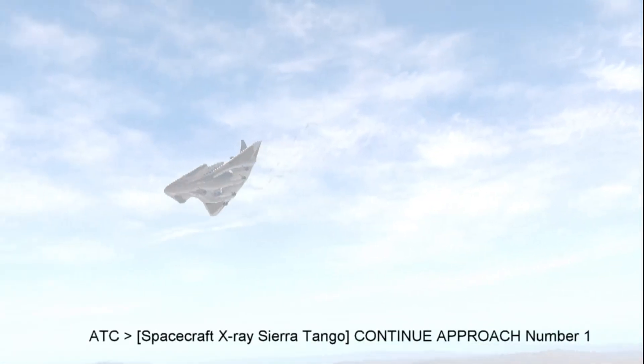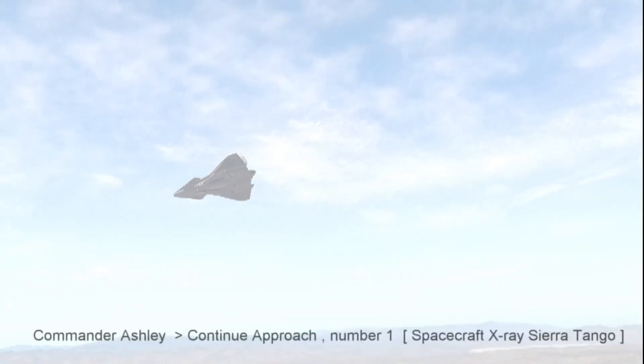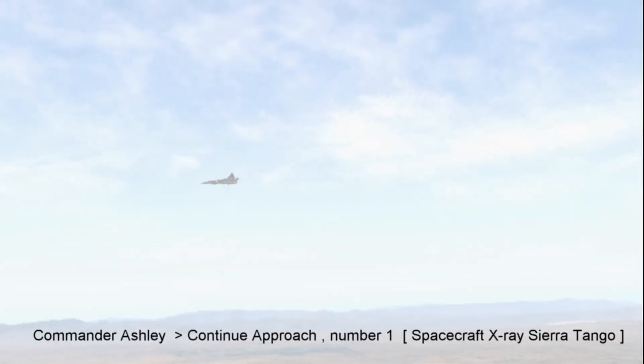Spacecraft X-ray Sierra Tango, continue approach. Continue approach number 1, spacecraft X-ray Sierra Tango.